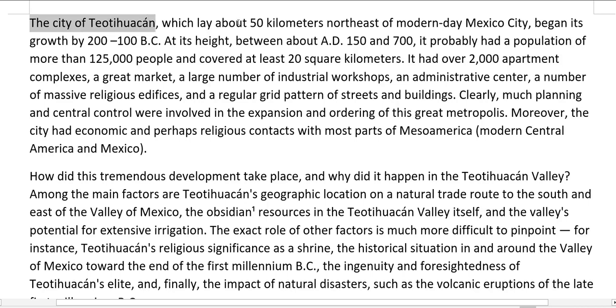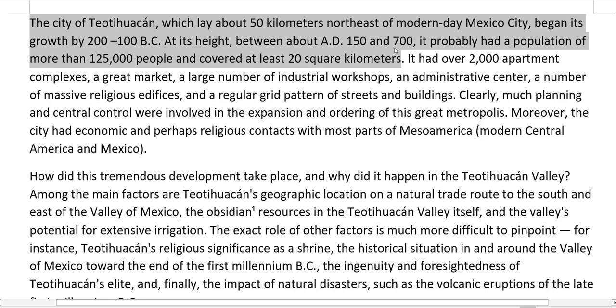The city of Teotihuacan, which lay about 50 kilometers northeast of modern-day Mexico City, began its growth by 200 to 100 BC. At its height between about AD 150 and 700, it probably had a population of more than 125,000 people and covered at least 20 square kilometers. It had over 2,000 apartment complexes, a great market, a large number of industrial workshops, an administrative center, a number of massive religious edifices, and a regular grid pattern of streets and buildings. Clearly, much planning and central control were involved in the expansion and ordering of this great metropolis.